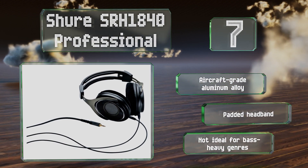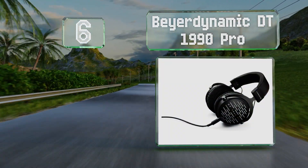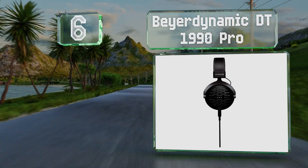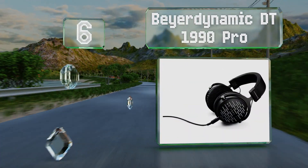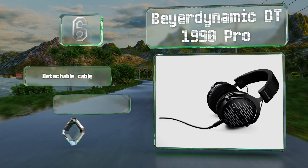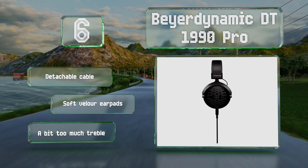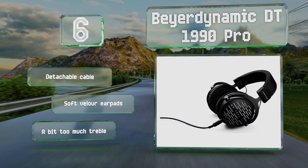Moving up our list to number six, the Beyerdynamic DT 1990 Pro are handcrafted in Germany with an impedance of 250 ohms. Their 45 millimeter dynamic Tesla drivers are made from neodymium magnets, the strength of which creates a broad and colorful frequency range. These include a detachable cable and soft velour earpads, however they deliver a bit too much treble.